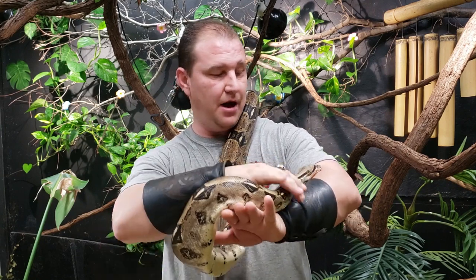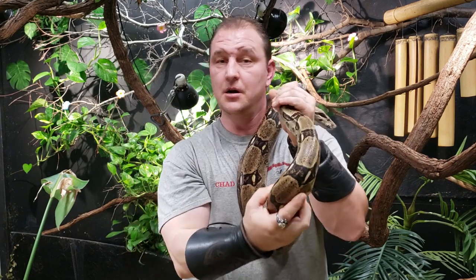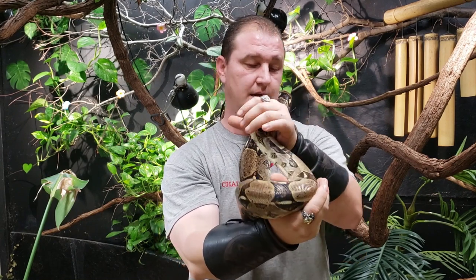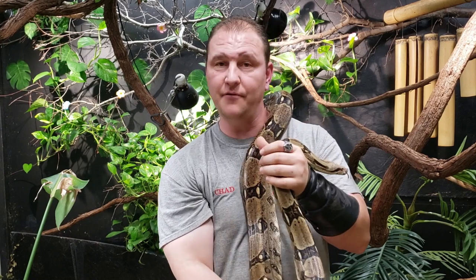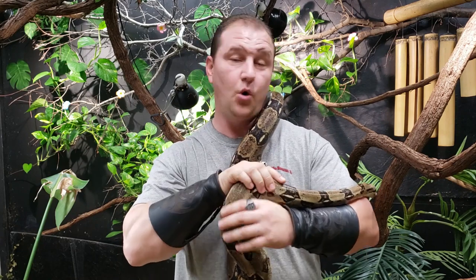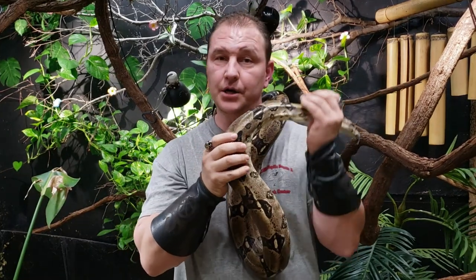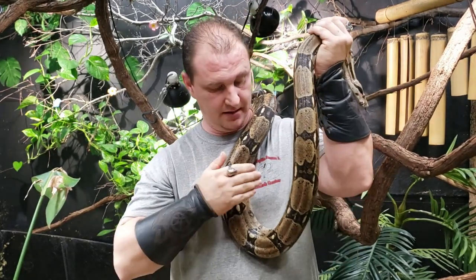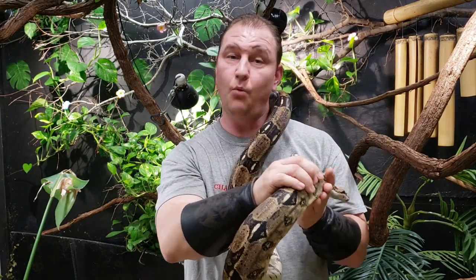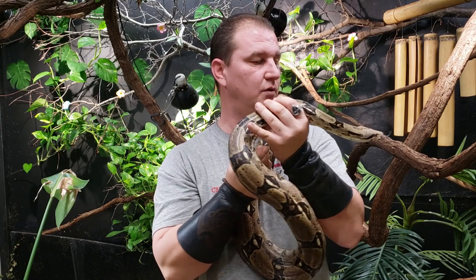One of the great things about these snakes for breeders is they don't have to do any incubation work — mom does it all. As long as the habitat is set up right, mom does literally everything, which is awesome for some people. However, there is a catch: because they hold the babies for up to four months or a touch longer, most of the time we only breed these guys every other year. You want to make sure the female gets her weight and calcium back so she can produce nice, fertile, beautiful eggs.